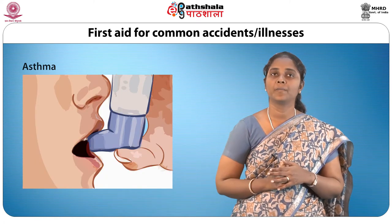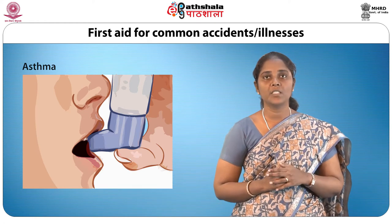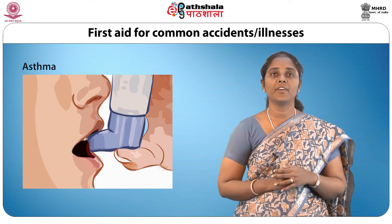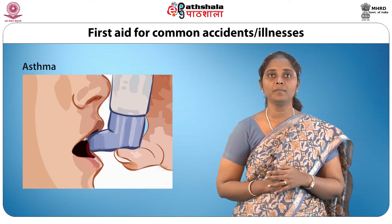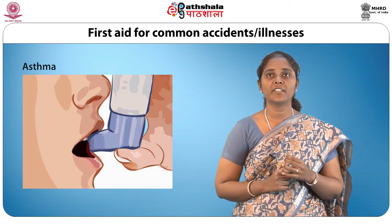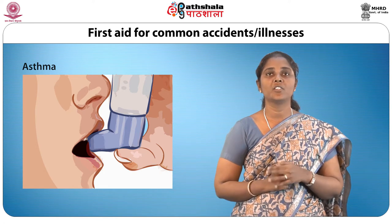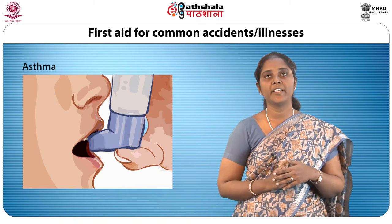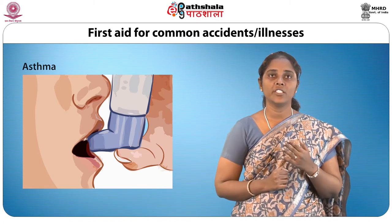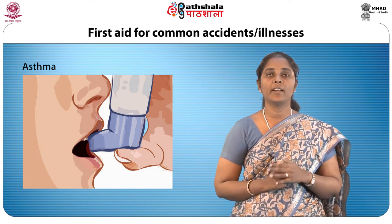Next is asthma. During an attack of asthma, the person has difficulty breathing and there is a feeling of suffocation. A person who has chronic asthma would have been prescribed the use of an inhaler and other medications during an attack. These medications should be administered to the patient, and he or she should be reassured until better.